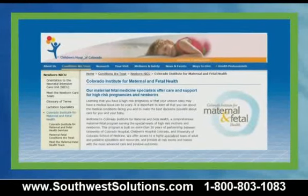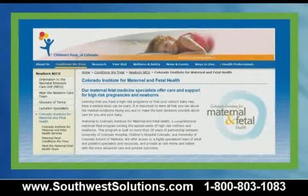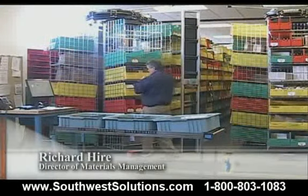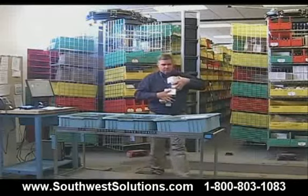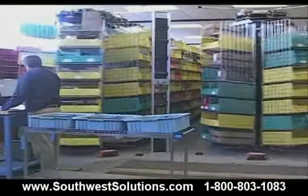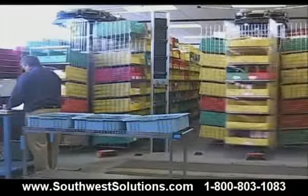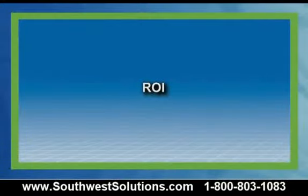Children's Hospital Colorado is building a new wing to house the Colorado Institute for Maternal and Fetal Health, growing the hospital to 500 beds. Expansion is not a problem for us — the system is scalable and easy to expand. The stockroom plans to add another horizontal carousel, increasing productivity without increasing labor requirements.